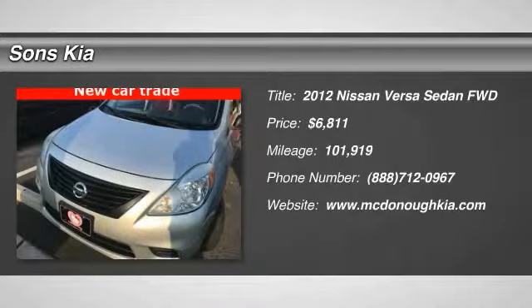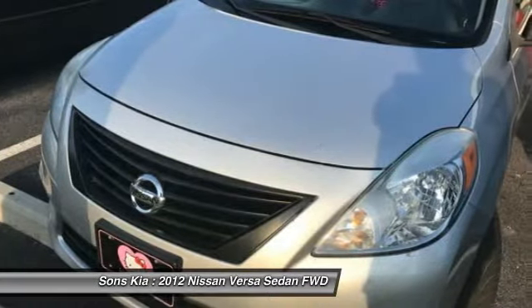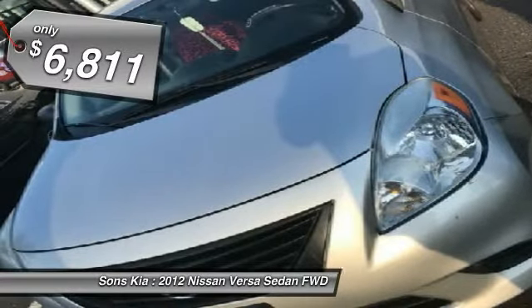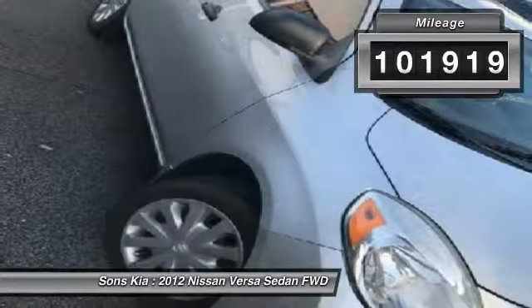Stop by and take a look at the 2012 Versa. With its roomy and inviting interior, impressive technology, and exceptional gas mileage, the Nissan Versa is smart to own and fun to drive, and is priced below $10,000. This vehicle has less than 105,000 miles.